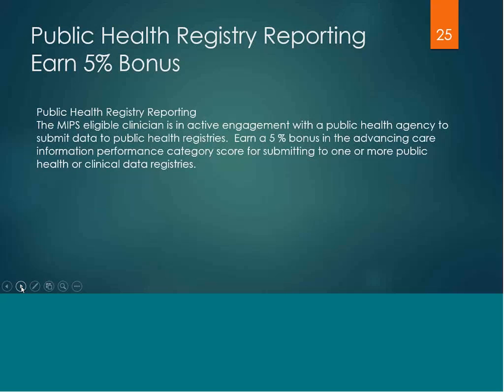Any eligible clinician that is in active engagement with a public health agency submitting data will receive a 5% bonus.